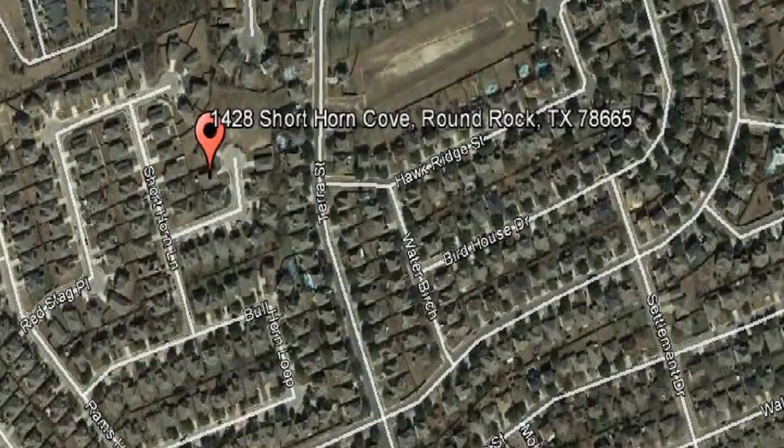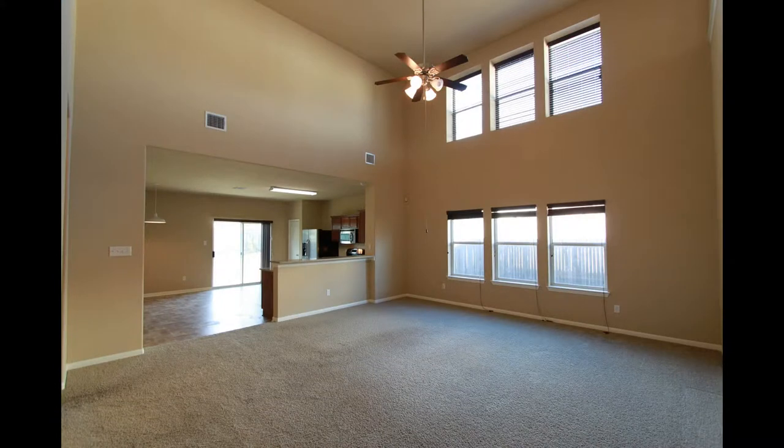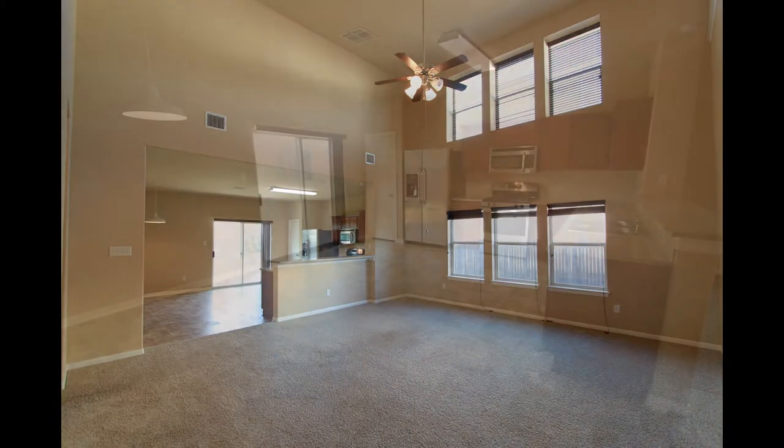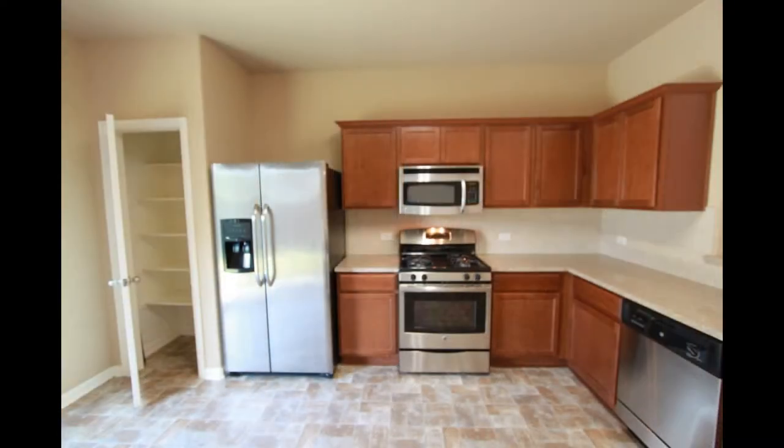This two-story, four-bedroom, two-and-a-half-bathroom home on a cul-de-sac in Eagle Ridge is a steal. It's located in a community near highly-desired RRISD schools, shopping areas, and restaurants, with easy access to major employers.